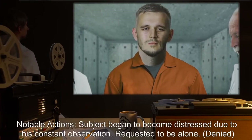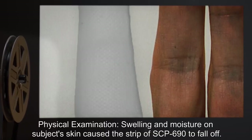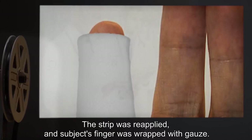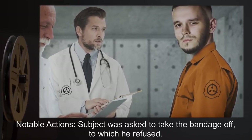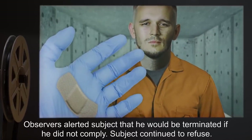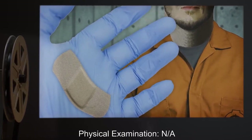Time applied — thirty minutes: Subject began to become distressed due to his constant observation; requested to be alone — denied. Physical examination: swelling and moisture on subject's skin caused the strip of SCP-690 to fall off. The strip was reapplied and subject's finger was wrapped with gauze. Time applied — thirty-five minutes: Subject was asked to take the bandage off, to which he refused. Observers alerted subject that he would be terminated if he did not comply. Subject continued to refuse. An observer had to remove the bandage, met with little resistance. Testing concluded.